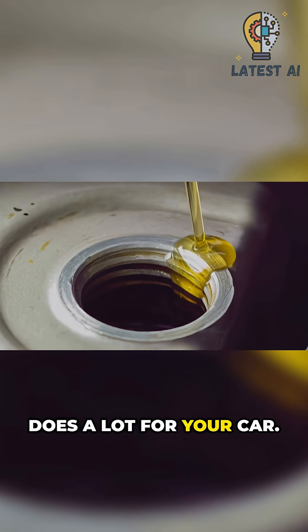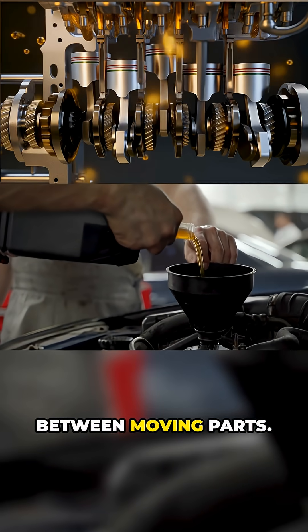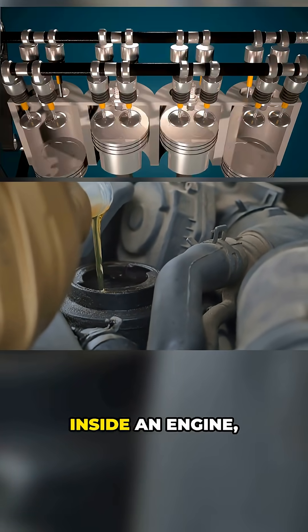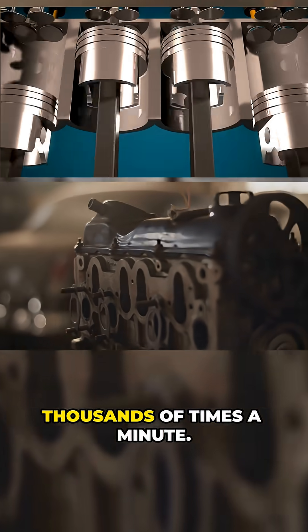Engine oil quietly does a lot for your car. Think of it as the thin, protective lifeline between moving parts — the unsung helper every time you turn the key. Inside an engine, parts spin, slide, and press together thousands of times a minute.